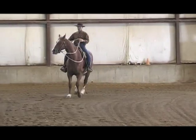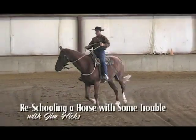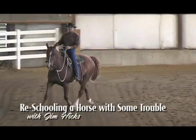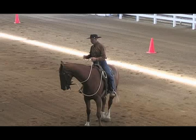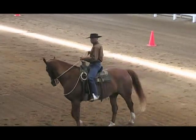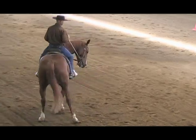Sometimes a horse can get quite a ways along, but still have some missing pieces in their foundation. In this segment, Jim Hicks rides such a horse, and though the troubled spots are not immediately apparent in the beginning of the ride, when they do present themselves, you can see how Jim addresses them.